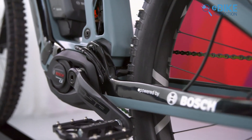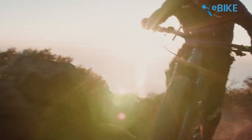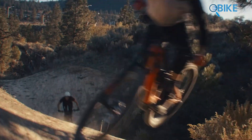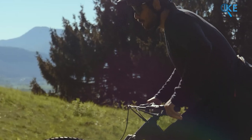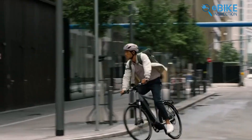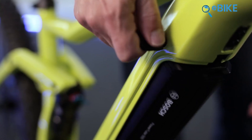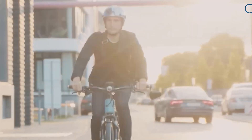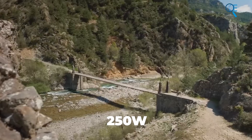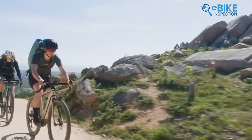In contrast, the Bosch Performance Line CX offers slightly less torque at 85 Nm. However, if you understand how torque works, you'll recognize that the 4th generation model will deliver performance very close to that of DJI. The CX Gen 4 system has a peak power of 600 watts, which gives you powerful acceleration while maintaining a compact size. This motor helps you reach up to 25 km/h even on steep mountain climbs, and it can be paired with a combined battery setup of up to 1125 watt-hours. Like the DJI system, Bosch also complies with the 250-watt continuous output rule, and while the torque and power figures may vary, you won't notice a significant difference in real-world performance.